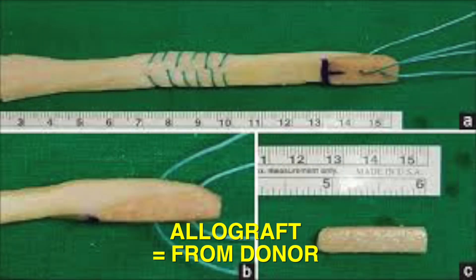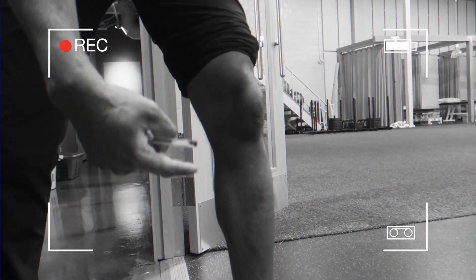There's also allograft, which means that it comes from a donor. To put it in plain English: in order to fix the ACL, you need to attach the thigh bone to the shin bone, and to do that we need to get some material with which to attach those two bones.